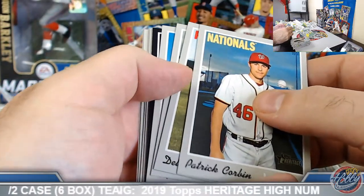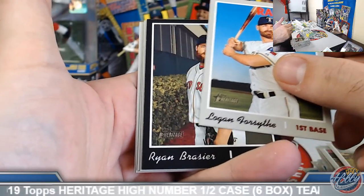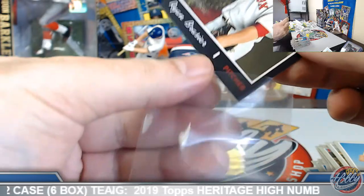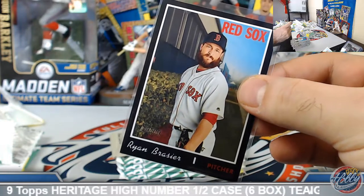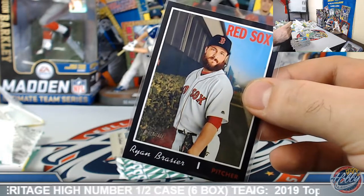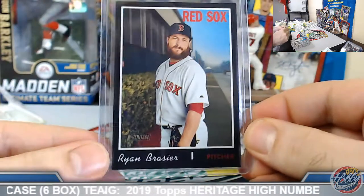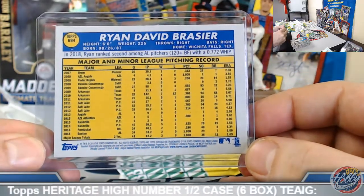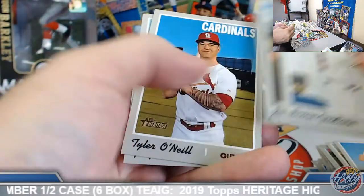One more black border coming up — this is our third one here. Ryan Brazier, Boston Red Sox. Curtis, we'll hear some action here on the black borders. Cool, yeah, congrats on this one.